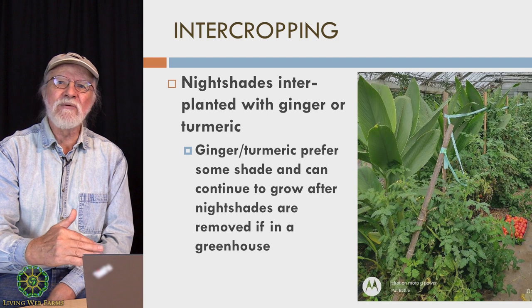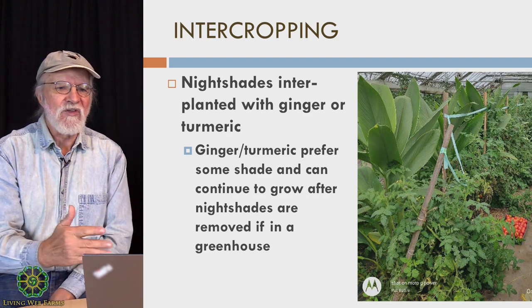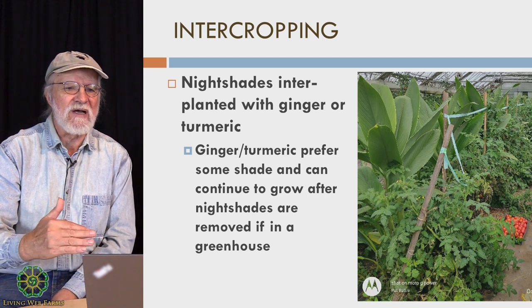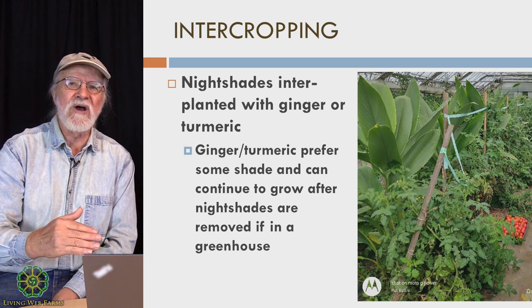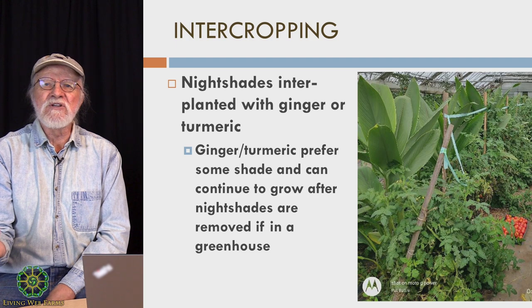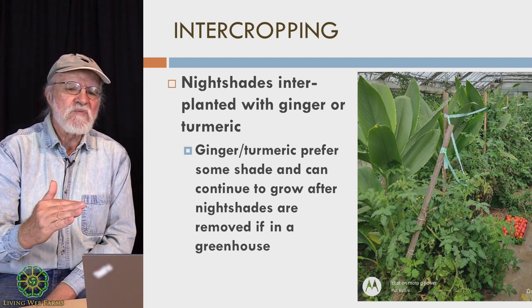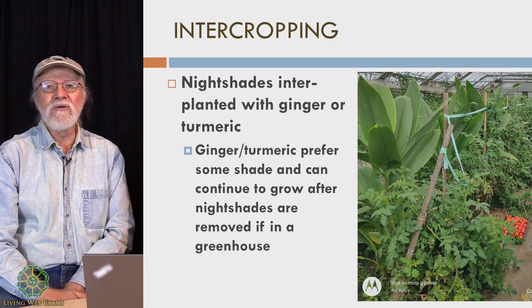The turmeric will come on strong when the tomatoes are done. The turmeric is not going to really die back until sometime in late November or early December, since it's in a greenhouse. And we will, by next November or December, get an incredible crop of turmeric where what we were mainly growing were tomatoes. Right now the turmeric is slowing down in a nice crop of kale, so we're getting lots of use from that greenhouse.